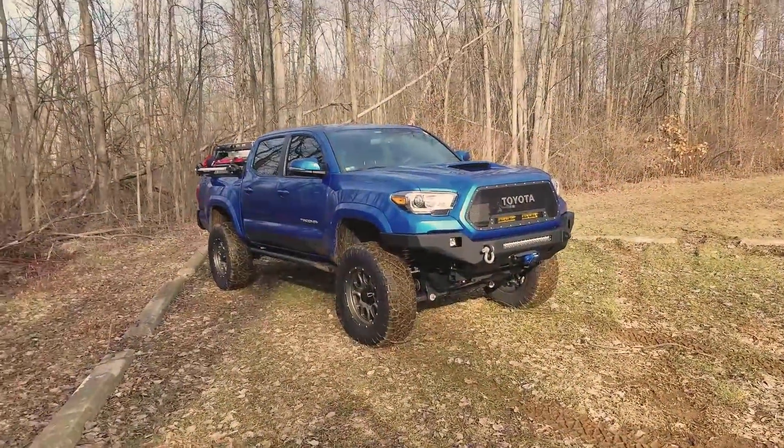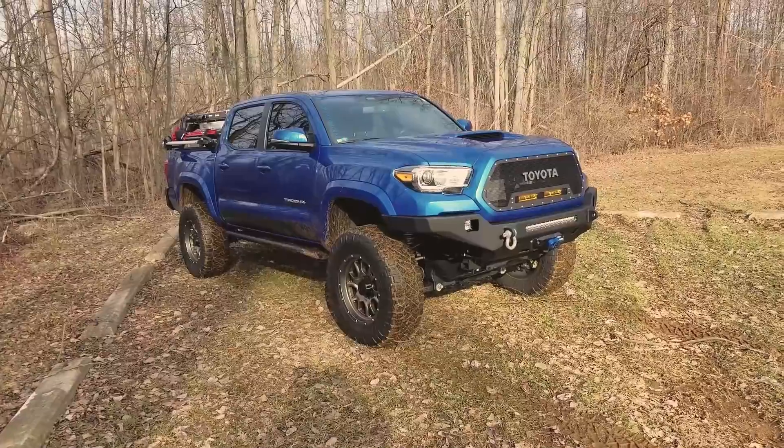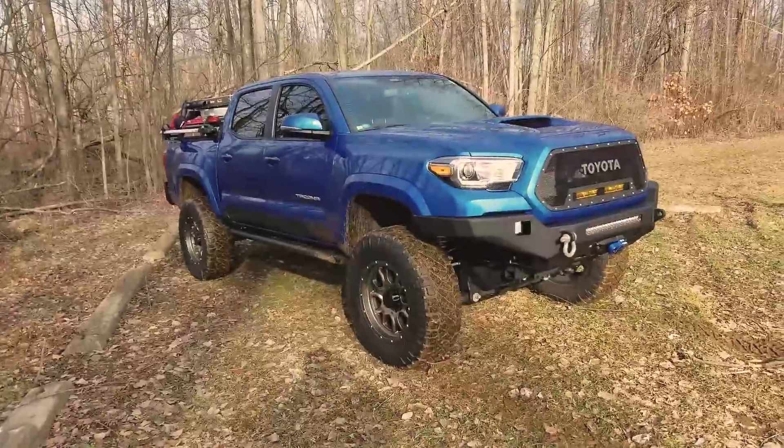So this is my 2016 Toyota Tacoma. I have had it since August of 2016, so I guess it's about 16 months old now. And I love, love, love this truck.